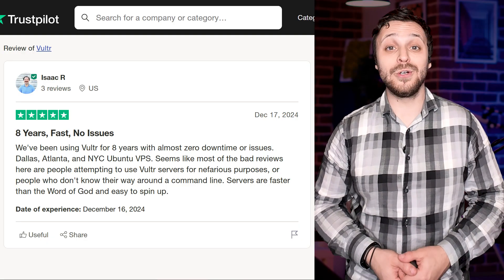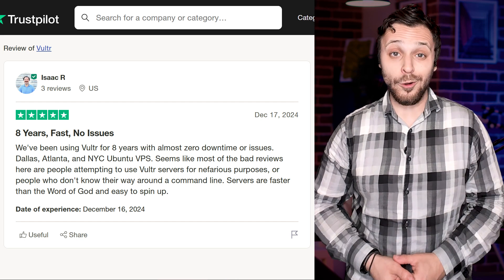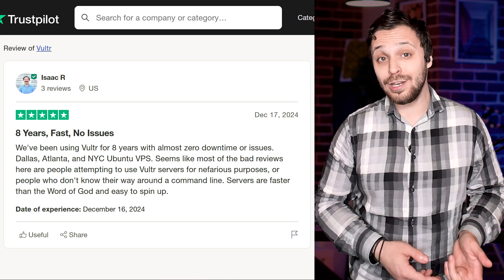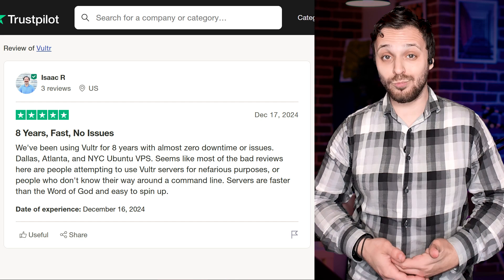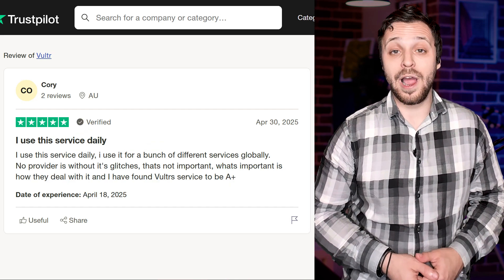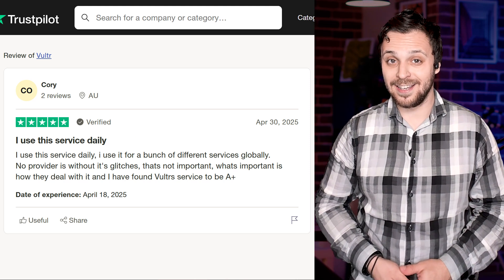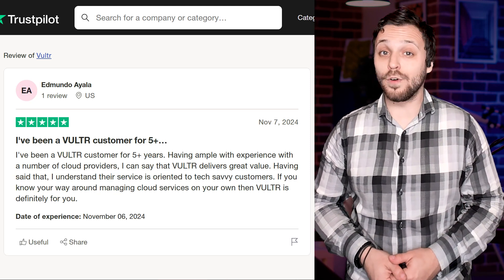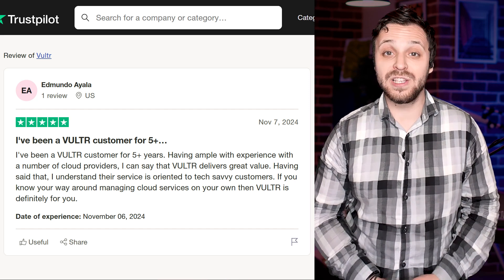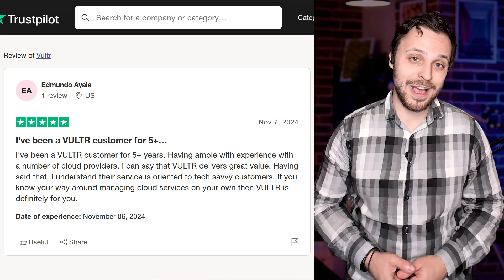Take one long-time user who said they've been with Vultr for eight years and counted almost zero downtime — running servers in Dallas, Atlanta, and New York City, and calling it rock solid. Another daily user across multiple global services gave their support and reliability an A+, which isn't something you hear every day in this space. Then there's a developer who's been using Vultr for over five years and swears by its value. He mentioned it caters more to tech-savvy users, and yeah, I can confirm that — if you know your way around server management, Vultr really feels built for you.